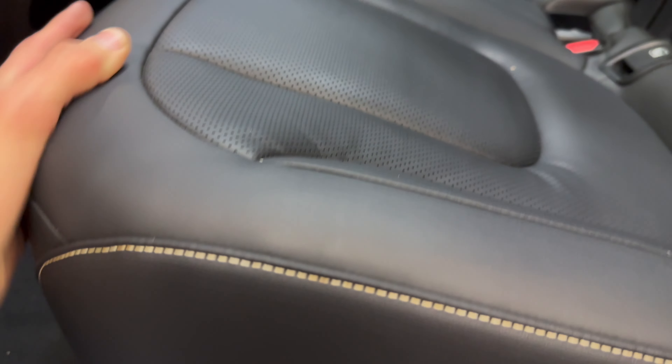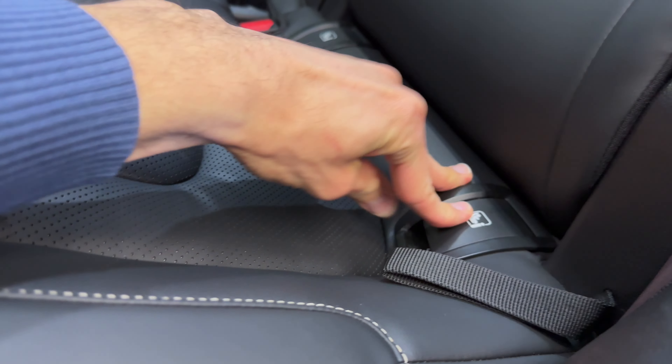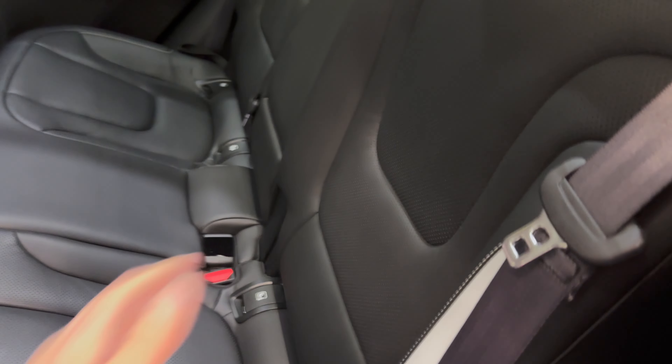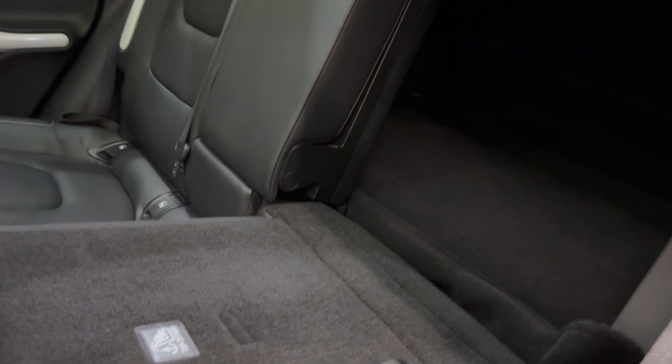Smart aluminum illuminated doorstep. We have beautiful perforated leather with contrast stitching there. ISOFIX underneath, and then you can pull the strap to knock down the seats — after using two hands, it's basically flat.